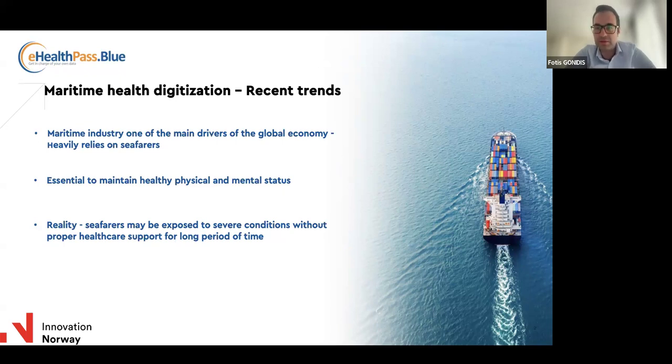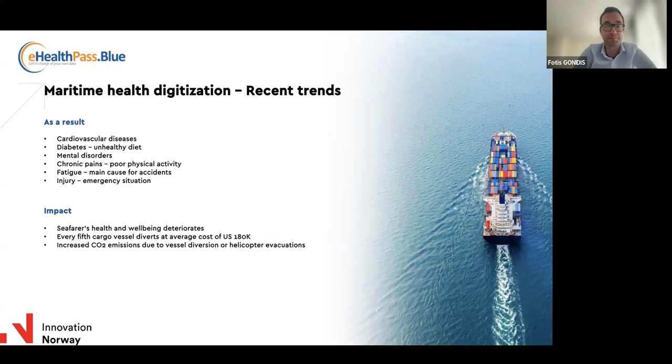The reality, however, is quite different. Seafarers are often exposed for long periods of time in severe conditions without getting the proper healthcare support that they need. As a result, many conditions may develop and deteriorate, going unnoticed until they become too serious and grow into a severe medical incident — cardiovascular diseases, early stages of diabetes, chronic pains, fatigue, and other chronic diseases like that.